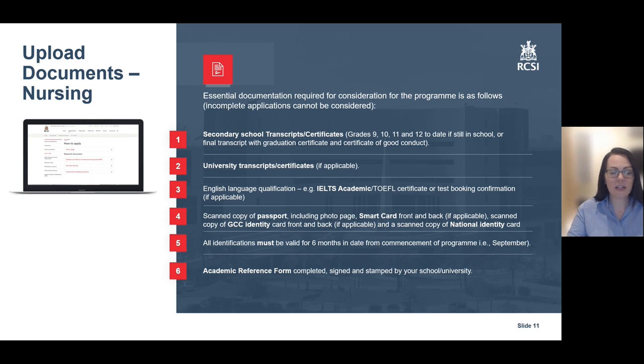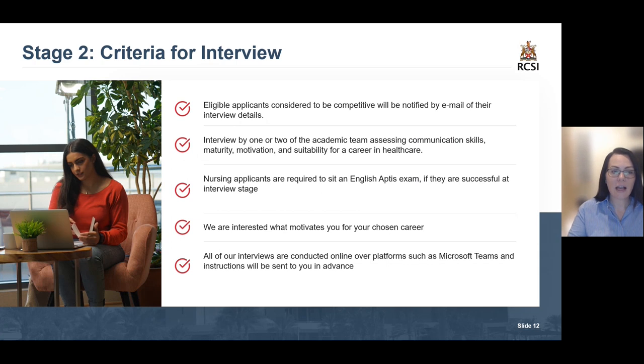Moving on to the next stage: the interview. Eligible applicants considered to be competitive will be notified by email of their interview details. You will be interviewed by either one or two members of the academic team, and they will be assessing your communication skills, your maturity, motivation, and suitability for a career in healthcare. Nursing applicants will be required to sit the English APTIS exam if they are successful at interview stage. All of our interviews are conducted online over platforms such as Microsoft Teams, and you will receive full instructions in advance.